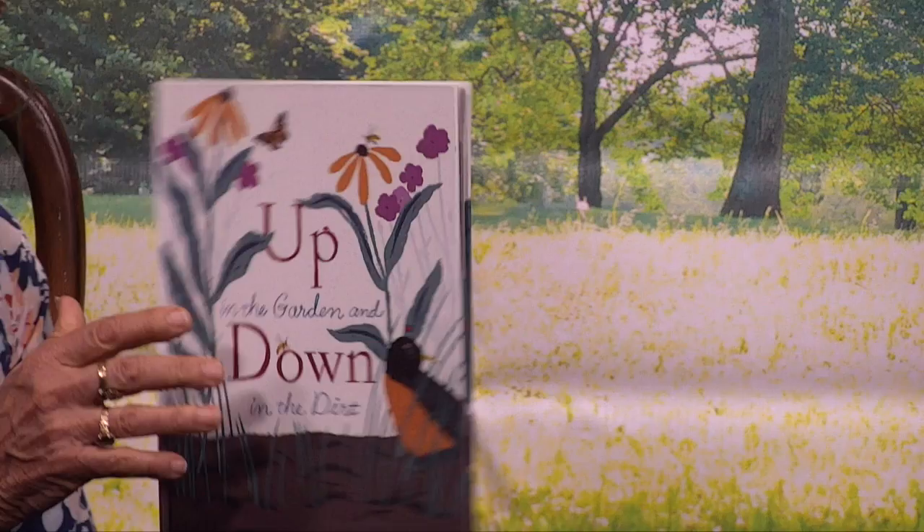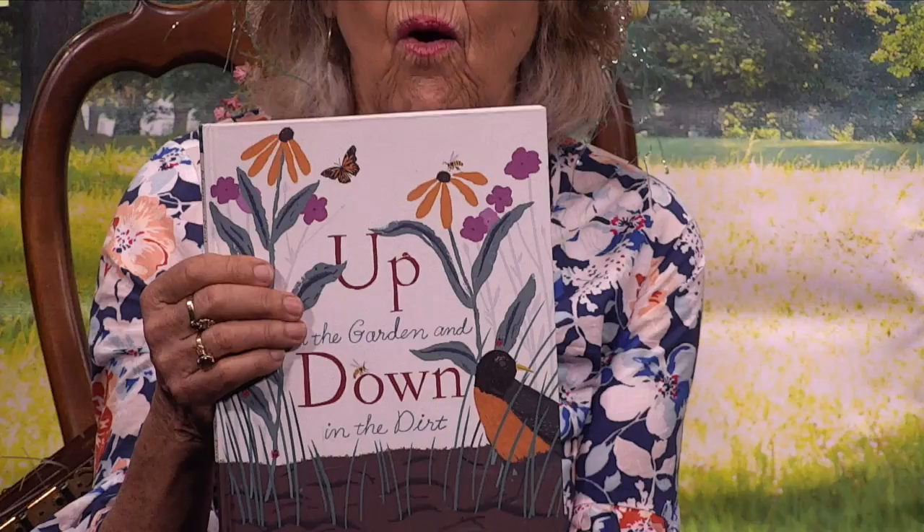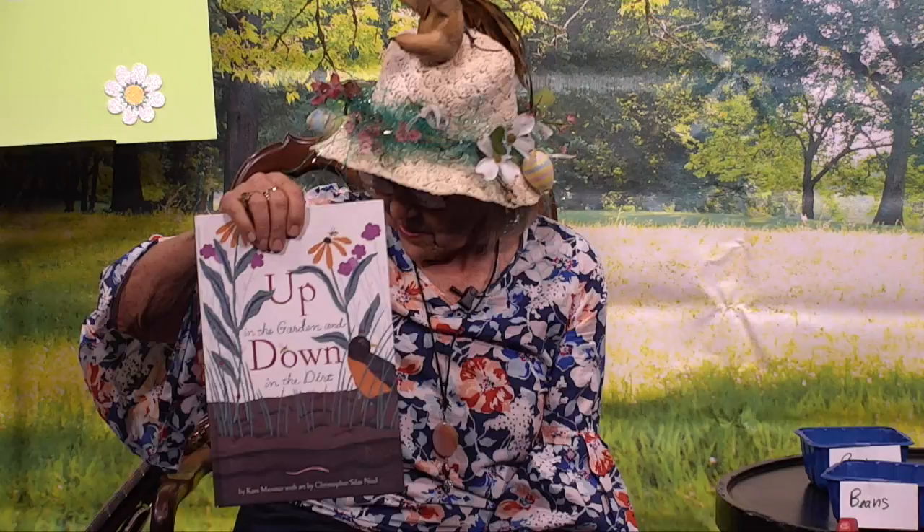And that is the story of a garden — over on top where all the plants grow, and underneath where all the bugs live. Happy gardening, everyone. See what you can find in your garden.